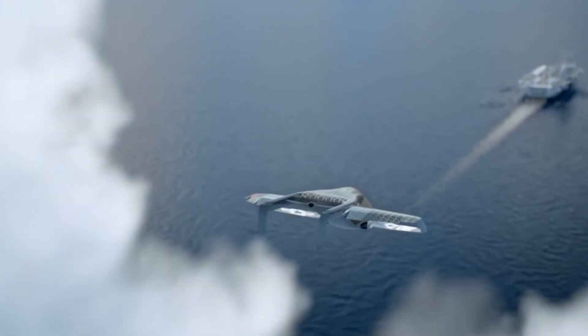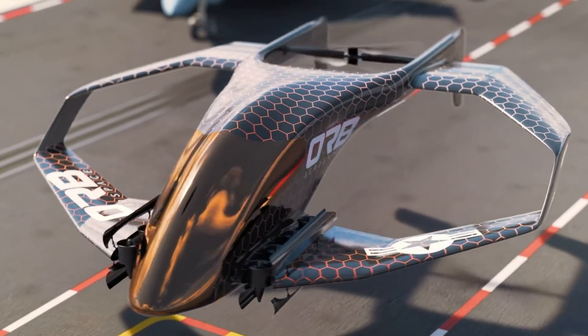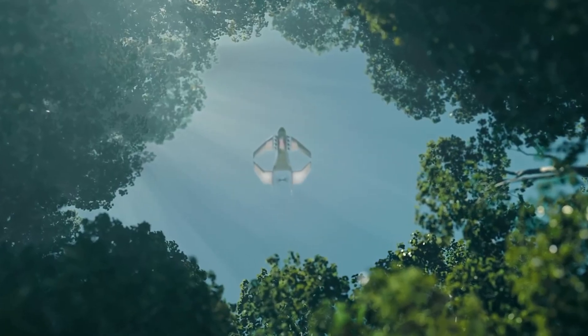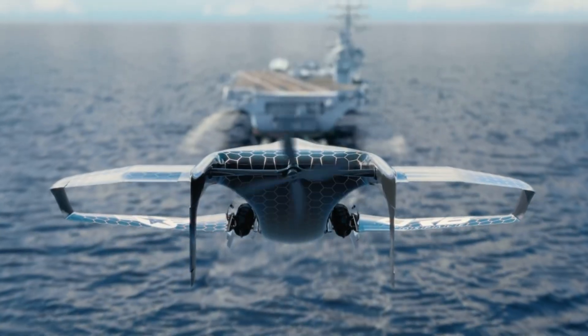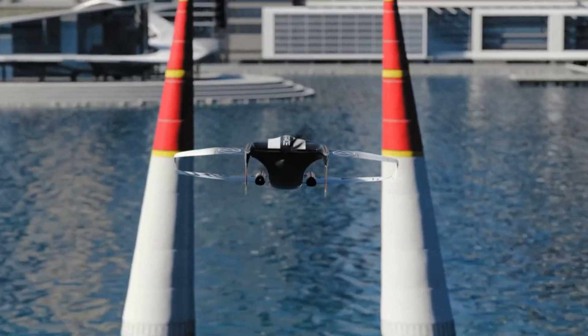Step inside and you're met with a high-tech cockpit that feels straight out of a sci-fi movie. A panoramic canopy surrounds the pilot with full visibility, while smart controls and real-time environmental data make flying intuitive and immersive. Designed for urban air mobility, the Orb Nomad isn't just about reaching a destination — it redefines how we experience the journey above ground.